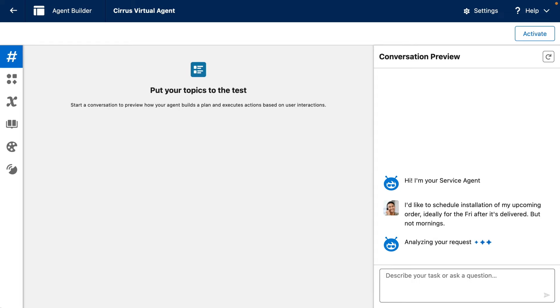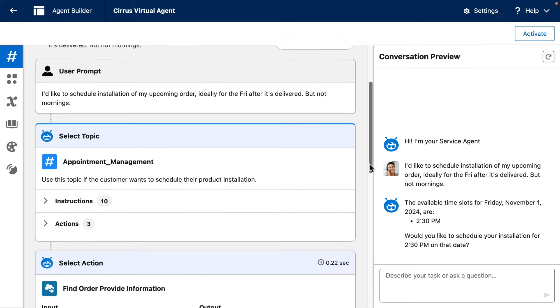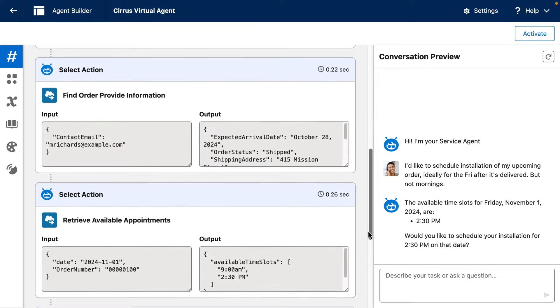And you can test that behavior right here inside AgentBuilder, where you can inspect exactly how your agents do a job as they reason step by step, learning and adapting as they work.